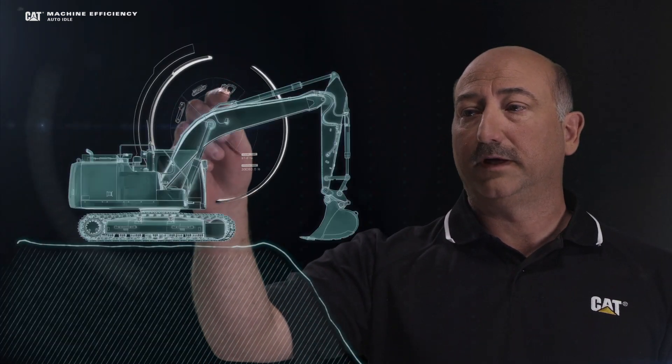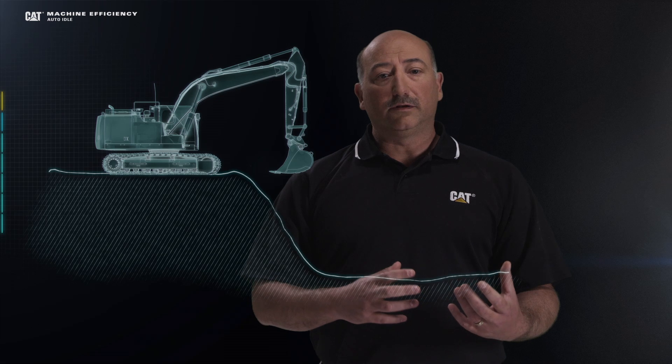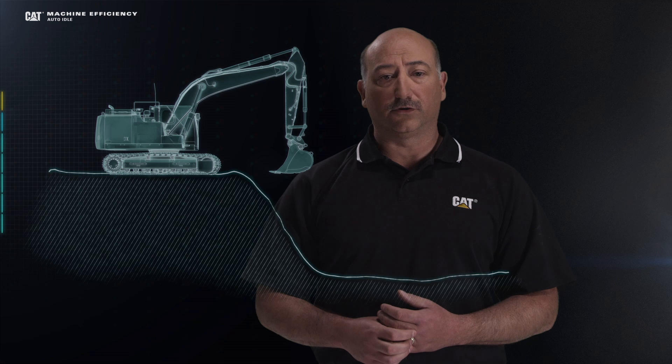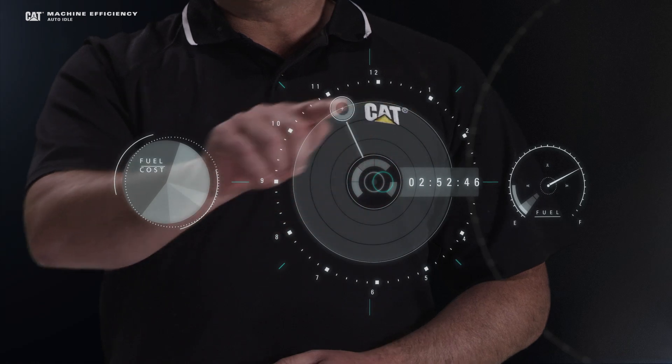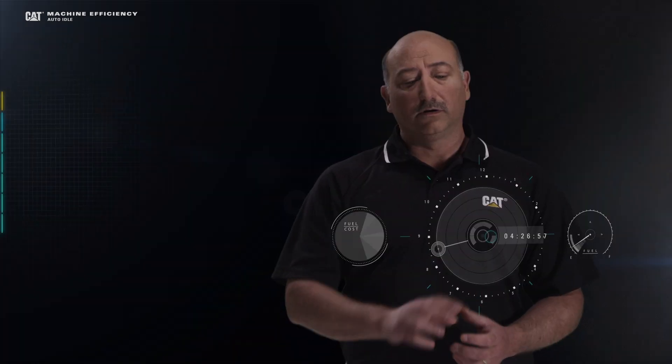Take, for example, an excavator. It may be idling and waiting for the next truck to arrive or the next piece of pipe to be placed in the trench. You spend time idling and burning fuel. As you've already guessed, idle time continues to add up. However, there are some things that you can do to improve your efficiencies while idling and loading.